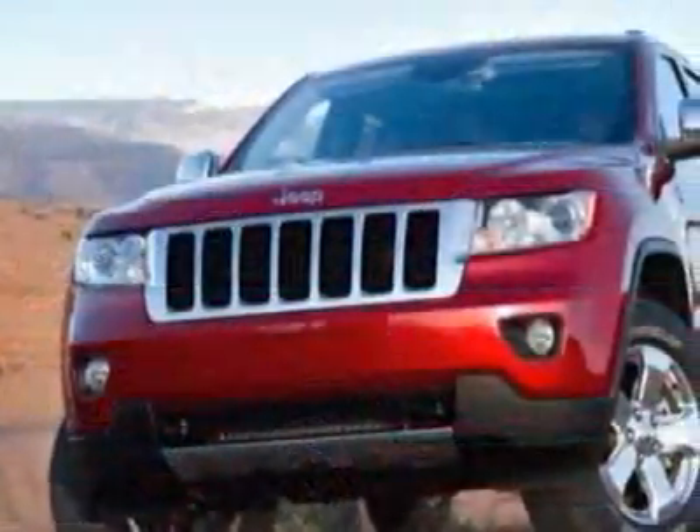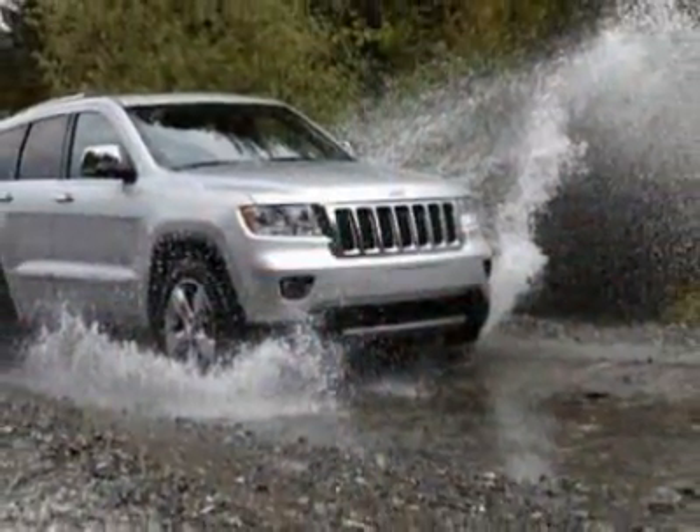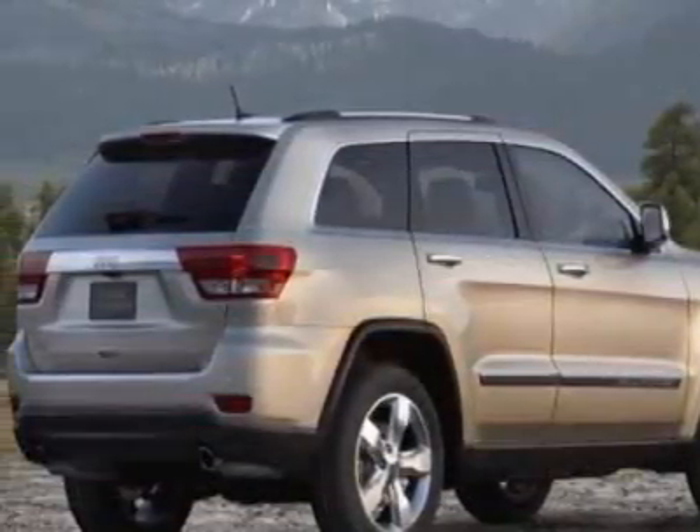This vehicle gets 16 miles per gallon in the city and 23 on the highway. This Grand Cherokee boasts a 3.6 liter engine and has a 5-speed automatic transmission.